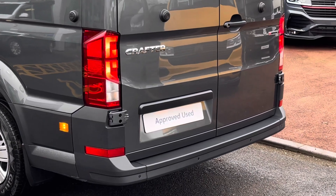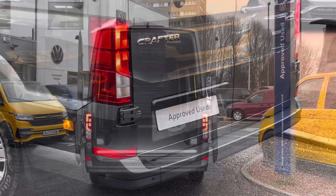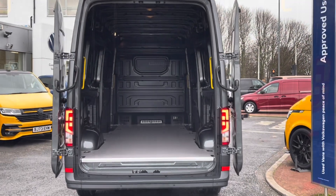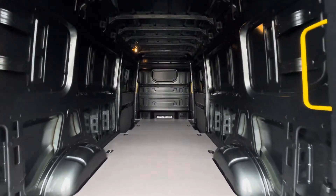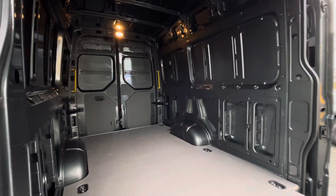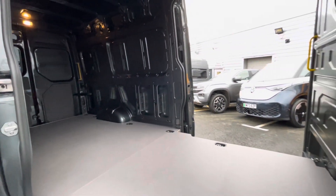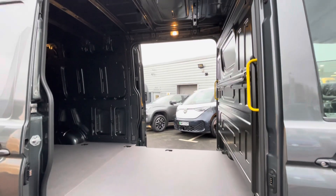This Crafter features 270 degree hinged barn doors allowing for better access when loading and unloading the vehicle. Taking a look behind the barn doors and into the load area, it comes with heavy duty wooden flooring complete with multiple lashing points as well as two yellow grab handles at the rear and on either side of the vehicle's sliding doors. This vehicle is a twin slider featuring doors on either side, allowing for even more options when loading and unloading.